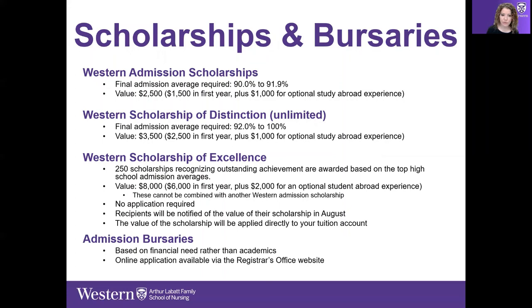There are lots of different ways to access funding. Western has admission scholarships — requiring entrance averages in the 90–91% range — that continue across all four years of the program. There are Western Scholarships of Distinction with unlimited numbers available, Western Scholarships of Excellence across various dollar amounts, and admission bursaries based on financial need rather than academics. Applications for bursaries are on the Registrar's website. It's really worth looking into these scholarships and bursaries.